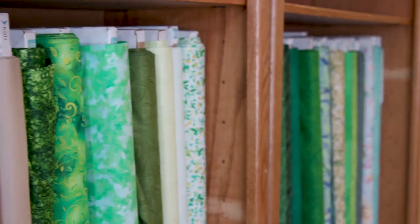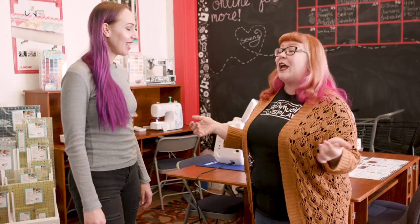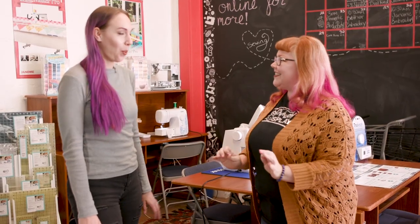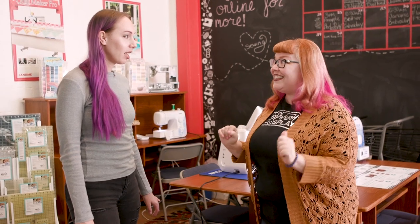I'm going to lay out the ground rules for you. You have two hours to complete everything that you need to do in your Con Crunch, and you'll have two opportunities to call for help. But I think we're ready to go shopping!